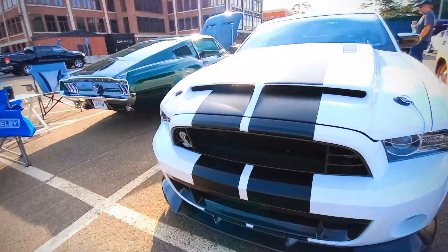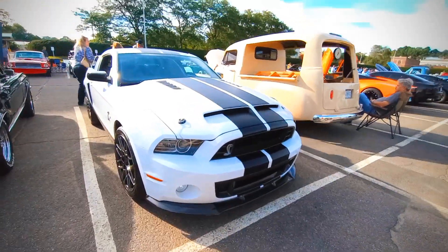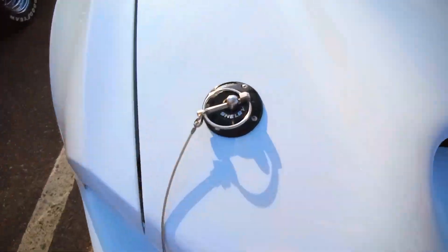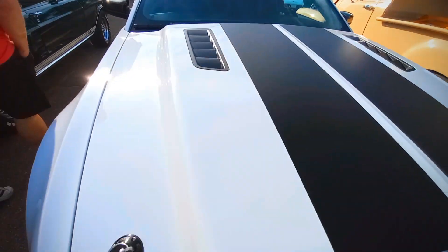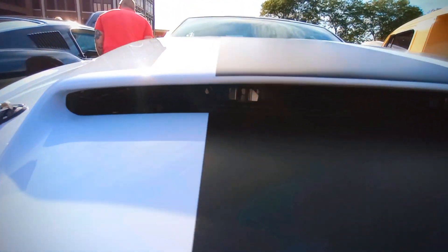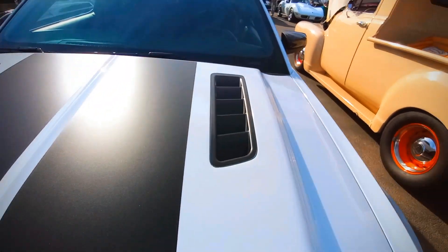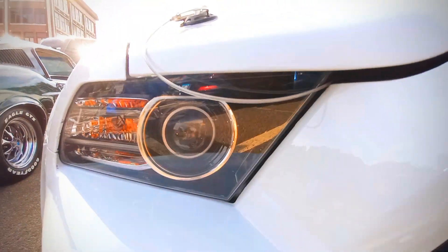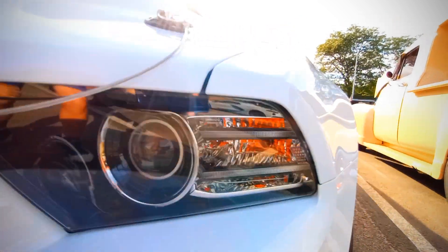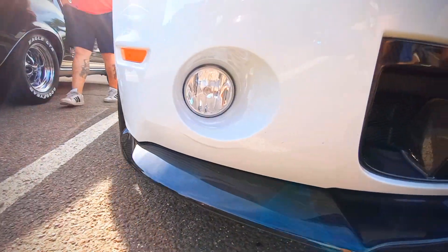This is beautiful, sir. Oh my god. You're actually the first person to bring one of these — one of these versions. These are nice. This is beautiful.